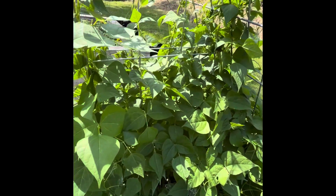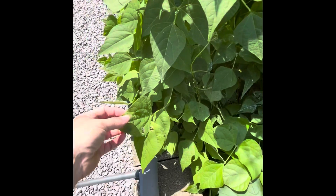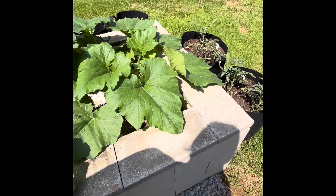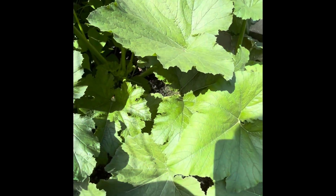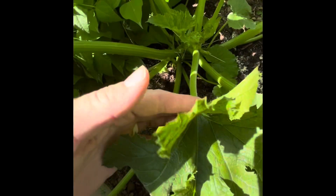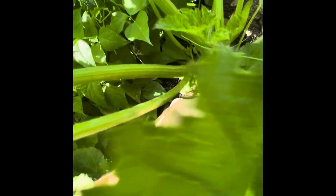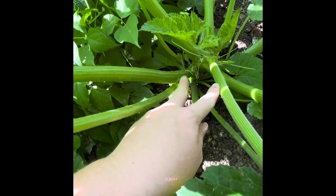We'll see how they do. I was hoping not to have to use anything, but it is organic. It's not ideal to have to use stuff, but if you're going to use something, I guess that's the best option. You can see down in here there are a ton of little sprouts coming on in there. So that's exciting stuff — we'll get some zucchini soon, hopefully.